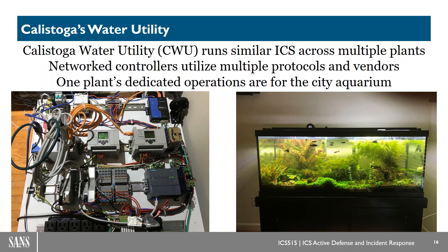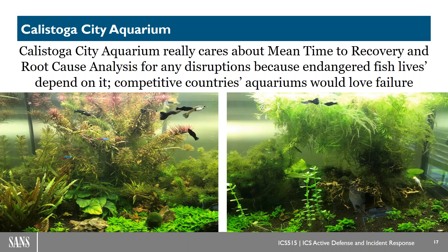Really the whole point of the scenario revolves around the residents of this aquarium. The city aquarium cares about things like mean time to recovery (MTTR) and root cause analysis, and we want to make sure the fish's lives aren't endangered. Because of course, adversary nations are trying to break in and gain a competitive advantage — during our scenario there is a global aquarium competition going on to highlight the best city and country for beautiful exotic aquariums. It's a little silly, but we've got various complex adversaries trying to compromise CWU and potentially harm the fish.